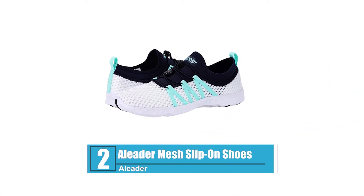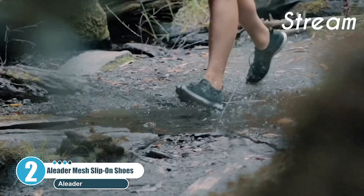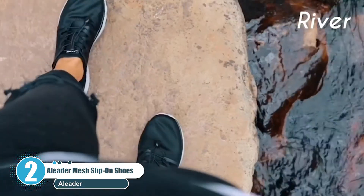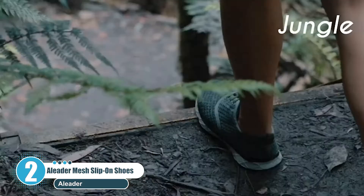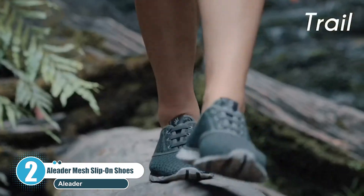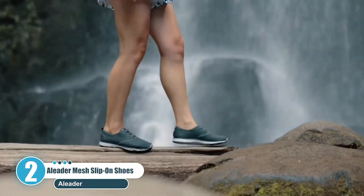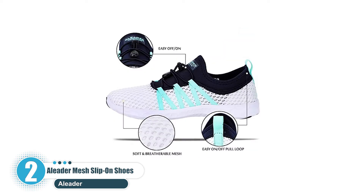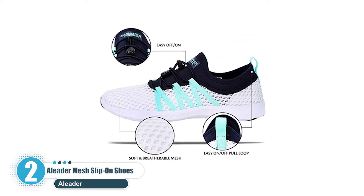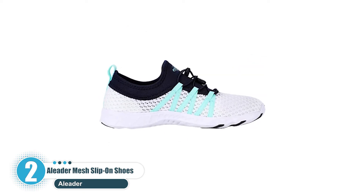Number 2: Aleader Mesh Slip-On Shoes. Aleader is a household name in the world of amphibious shoes. Their wealth of experience and unmatched expertise shines through their range of mesh slip-on shoes for women. They embody functionality and style all in one sleek and versatile package. One of the first things you'll notice is the strategically placed rubber pods in the shoe's high wear areas. These work well to provide additional traction, especially in slippery environments. These slip-on shoes are available in a wide range of colors to suit your individual preferences.